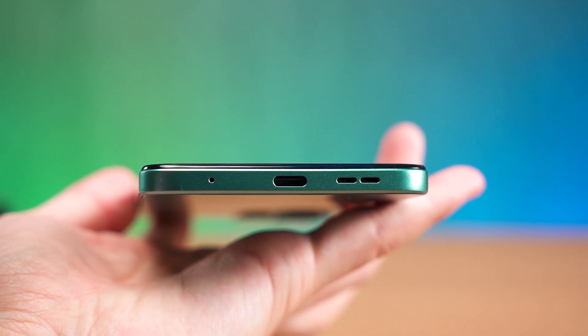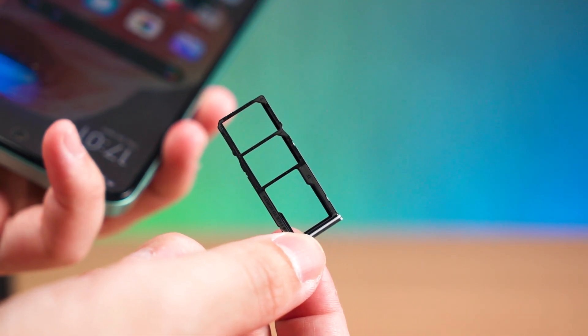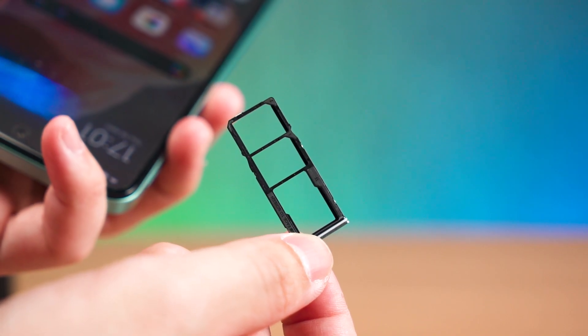A few more things to mention: this phone uses a USB 2.0 port at the bottom and it has a triple card slot — two nano SIM card slots and a single microSD card slot — and that is actually really good.